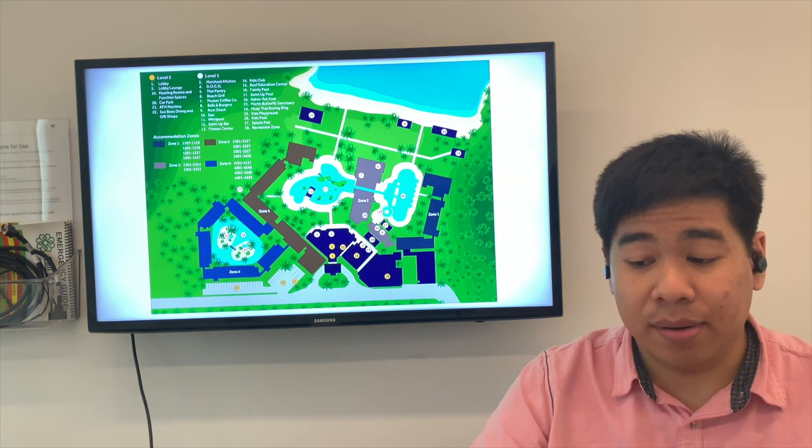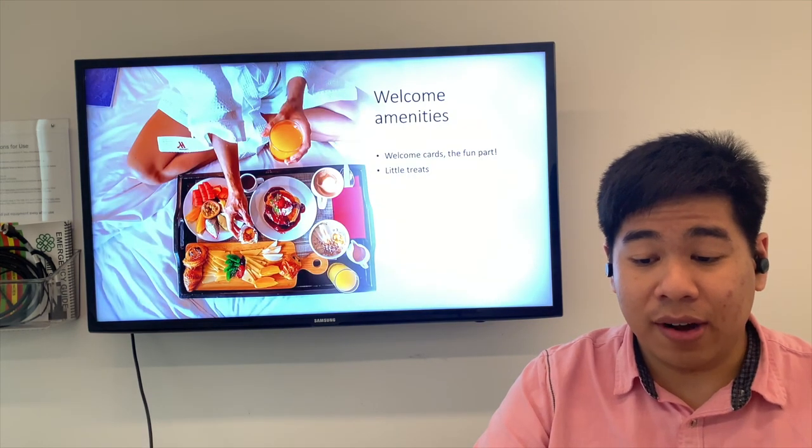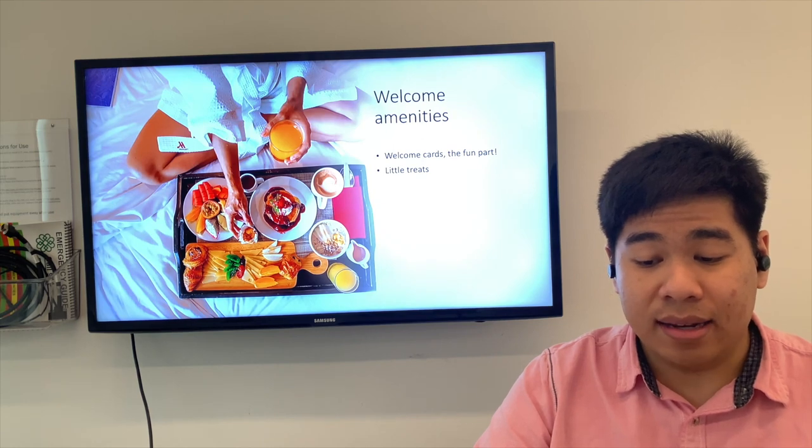Here is the resort map for the Phuket Marriott Resort and Spa at Nai Yang Beach. For the welcome amenities, the hotel provides welcome gifts and also a little treat.